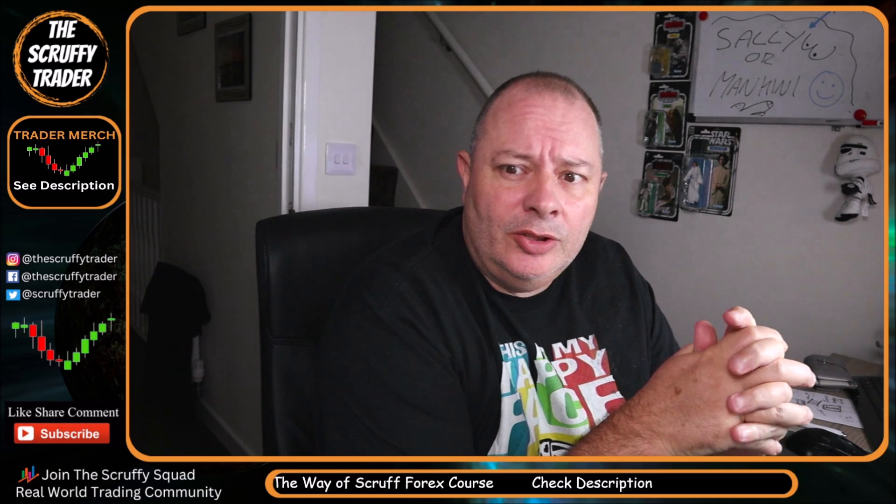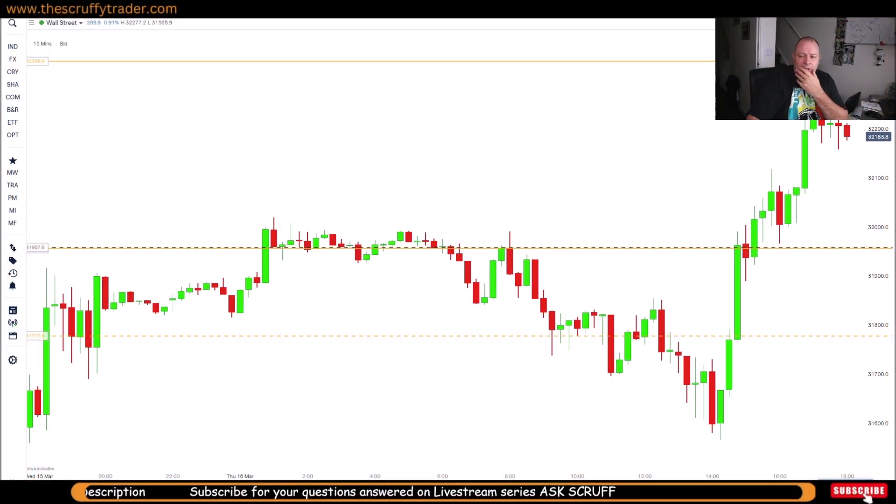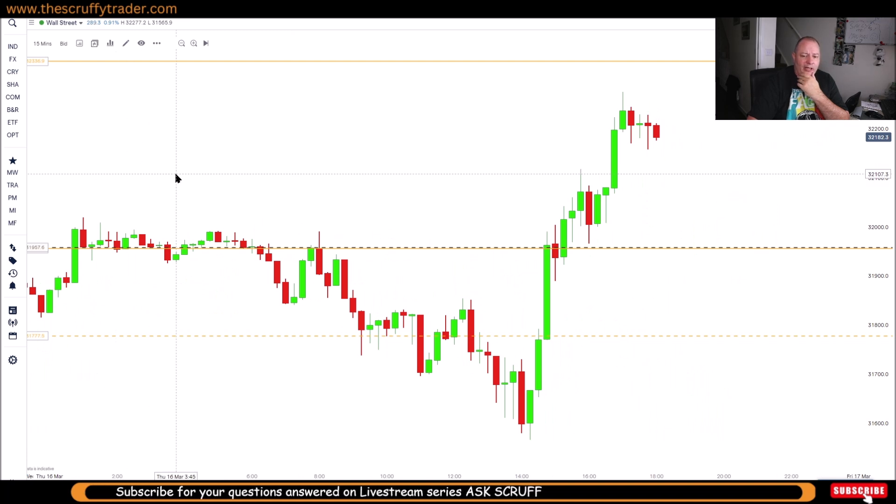I've seen in Discord that Dusty had a bit of trouble with Wall Street today — the US30 — so I thought I'd just log on, have a quick look and see if there's anything there. I like to try and help and encourage the guys, make certain that they're doing well, and this is one of the ways that I do it. Bear with me just a second while we log in.